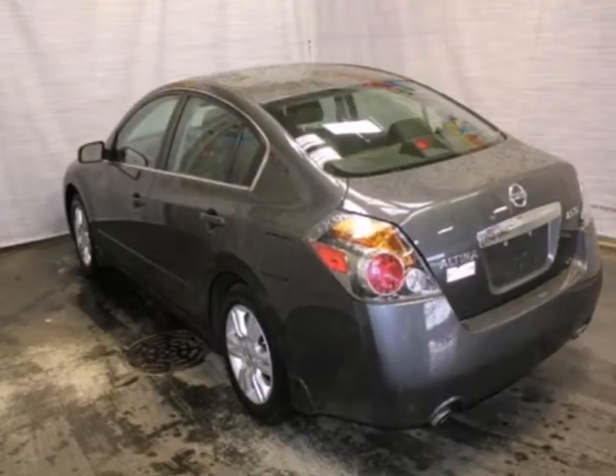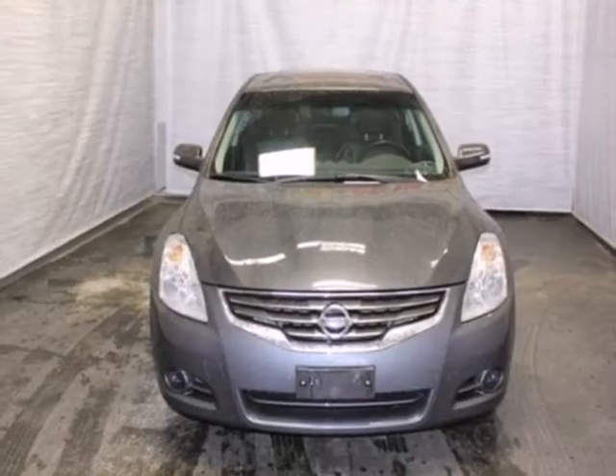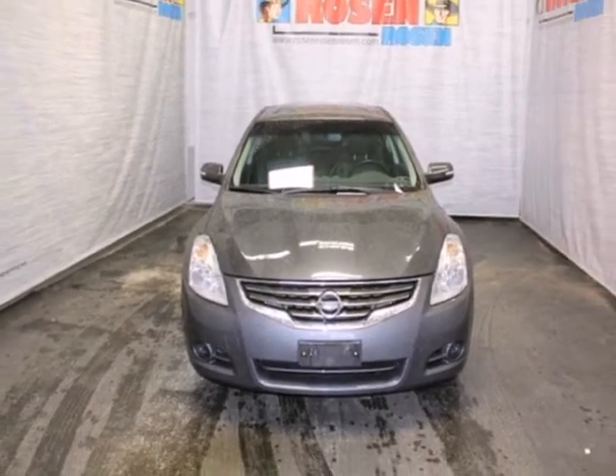The Altima is also the best value in its class with its high resale, low cost of ownership, and the always rock-solid Nissan reliability.